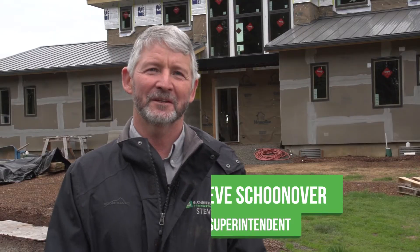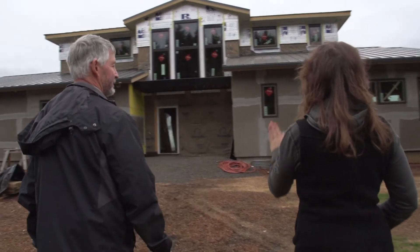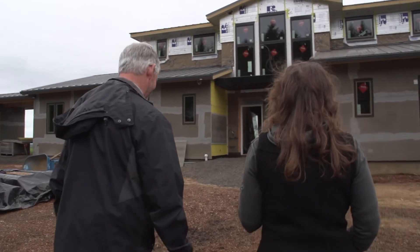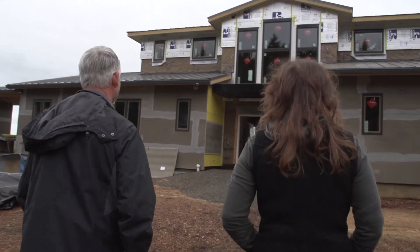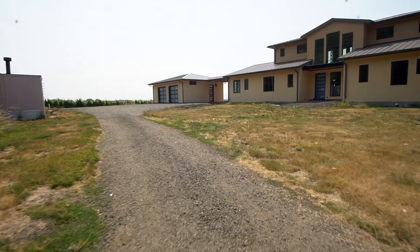I encourage the owners to have as much fun as possible throughout this project, because it's a trying thing to be making hundreds of decisions. We suggested a local architect, Neil Richardson. He designed the entire house around the views and how it would best fit on this little knoll on the land.